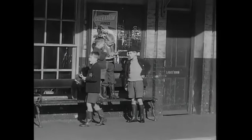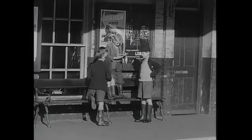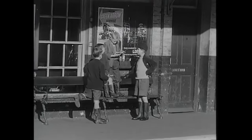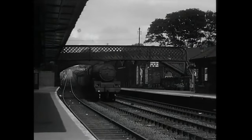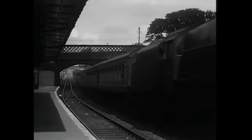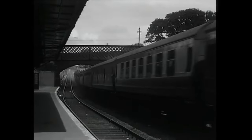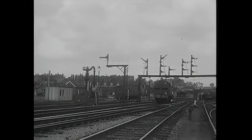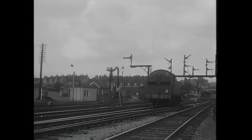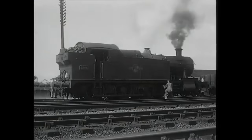The Licky Bank starts at Bromsgrove Station, and from the platform can be seen the foot of the bank. Banking engines would come down the bank light engine frequently in convoy, especially when the line was busy. They were stabled in sidings to the west of the line.